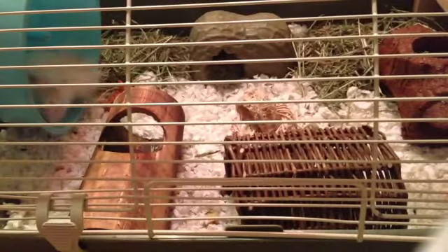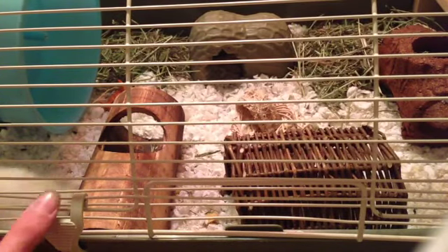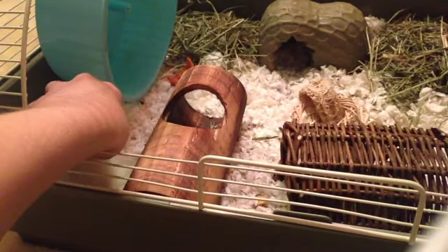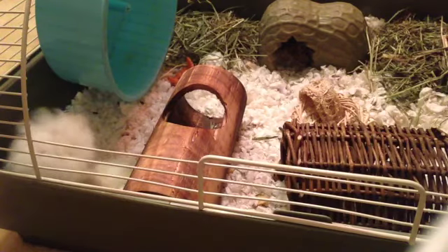Hey guys, so I just wanted to show you guys — Dumpling is being so needy right now and it's so adorable. He really wants me to pick him up. He's running all around the cage and he's just being super duper cute. He was crawling under my hand a ton of times earlier. Oh, he's grooming himself right now.